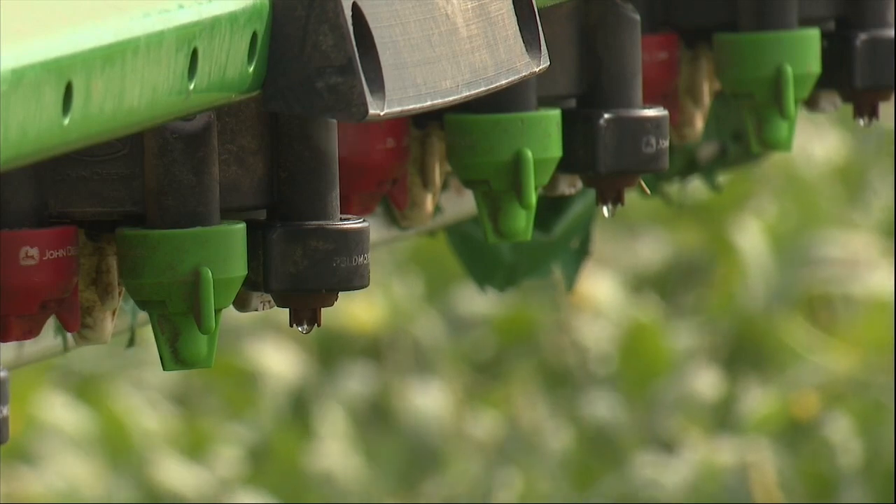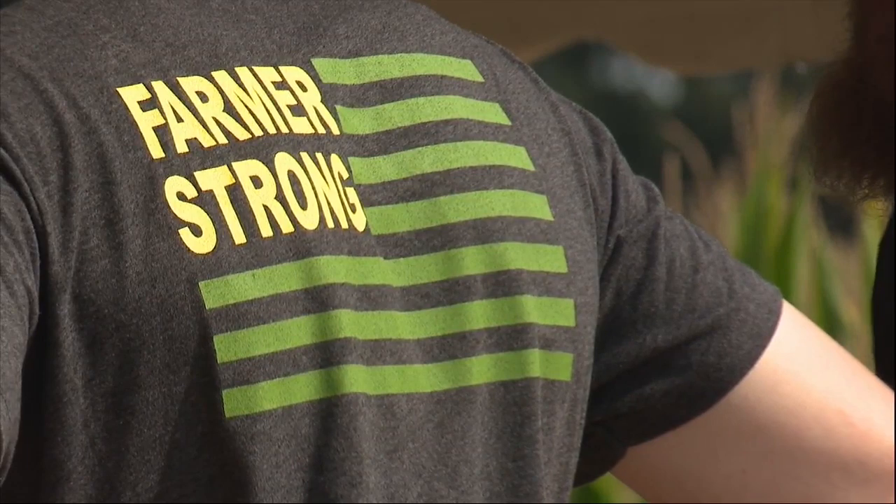And those bugs can have a big benefit. They feed the natural life that's in the soil and bring it to life, and when you do that — when you bring that natural soil to life — you're able to actually use less fertilizer.